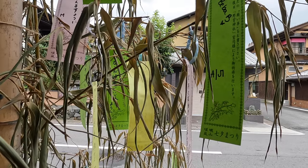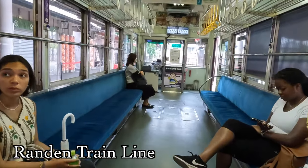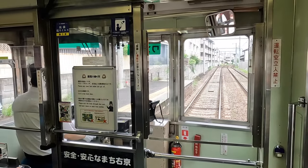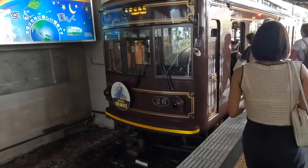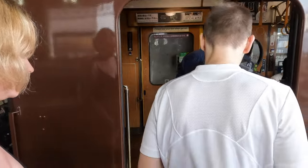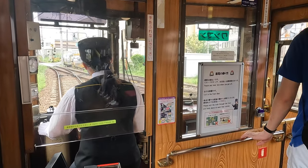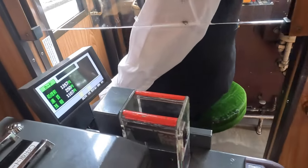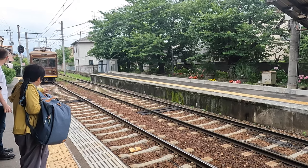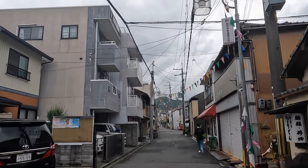From there we walked over to our first train station of the day, equipped with the same card readers we used in Tokyo. We were able to use the same Suica cards from earlier in our trip, which was really convenient. After exiting the train, we had a bit of a walk to get to our next temple. The rain had started to pick up a little bit, but we weren't really bothered — it felt good to be outside.